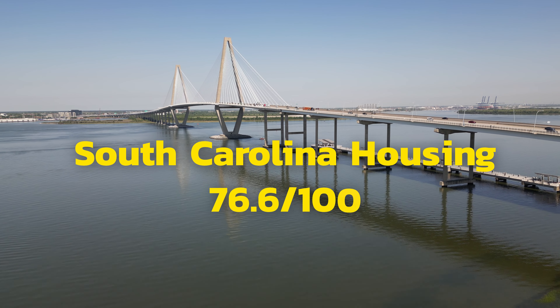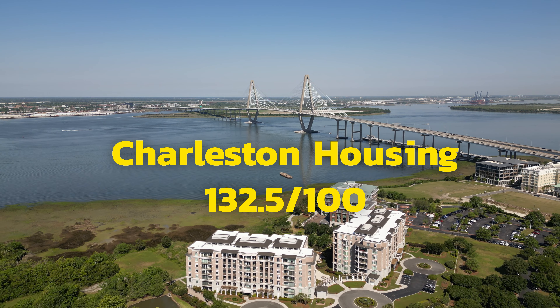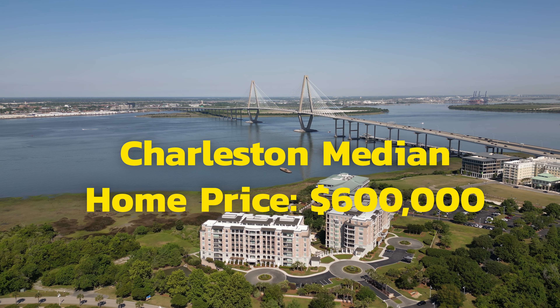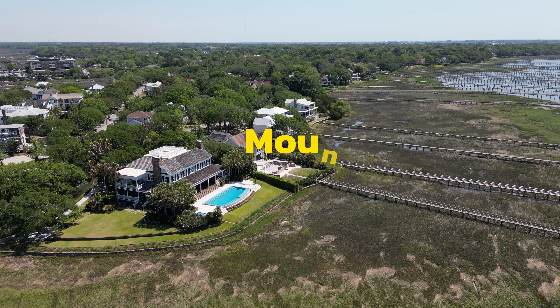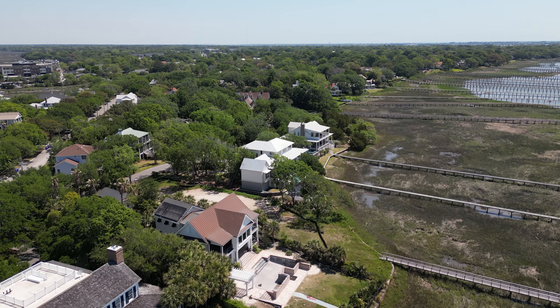Overall, housing in South Carolina is 76.6 — well below the national average — partly because there aren't many big cities and there are a lot of rural areas keeping that number down. But when we get into Charleston, the numbers are drastically higher. Right here in the city of Charleston, the housing index is 132.5, with a median home price just under $600,000. Just across the bridge in Mount Pleasant, that number jumps to 193.1 — nearly double the national average housing cost.